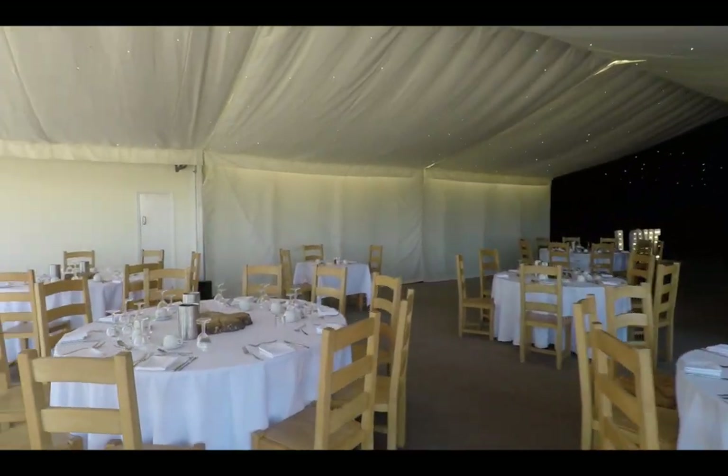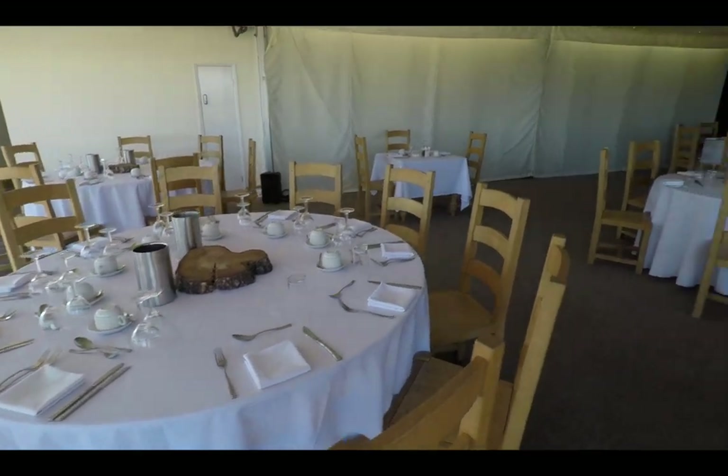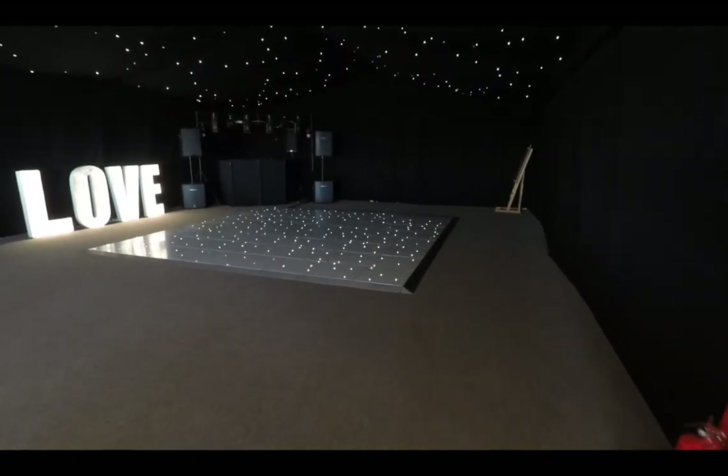During the day, the evening part of the event suite is screened off with a white screen so you can't see it while you're sitting down for the wedding breakfast. We take the screen down ready for the evening, just to liven everybody up from being sat down comfortably for the meal and speeches.